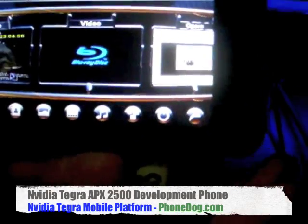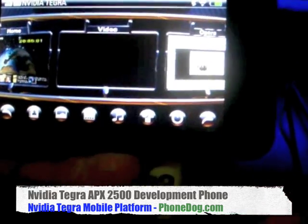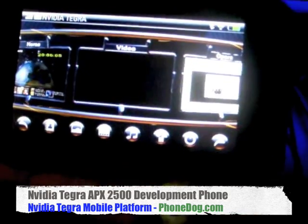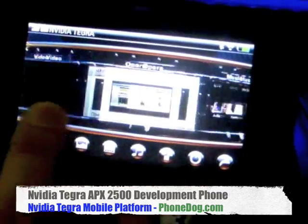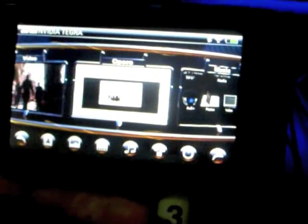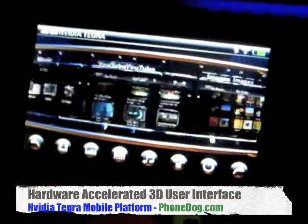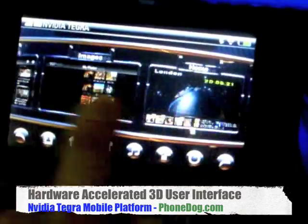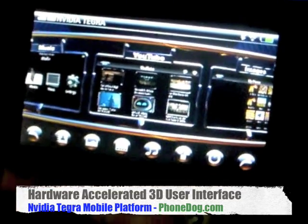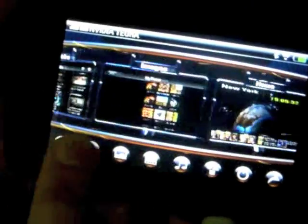This device is the APX, the Tegra APX 2500 development platform. We give this device to our customers so they can do their own hardware and software development for their own devices. This is a custom 3D user interface designed by NVIDIA. The really cool thing about this interface is that it's fully hardware accelerated, so we've got lots of great little 3D effects going on. It's very smooth.